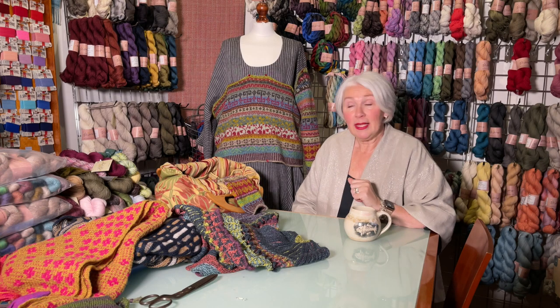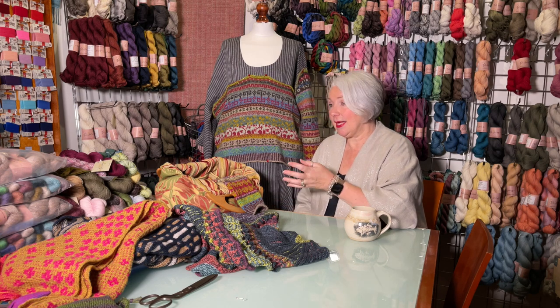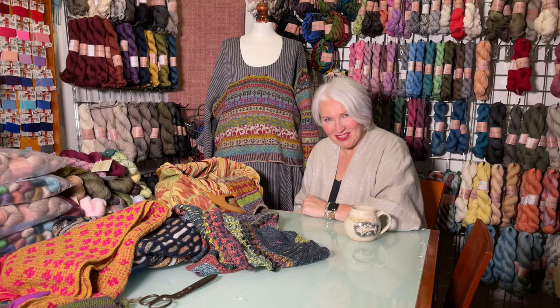Let me know if you have any questions with regards to this, and let's get stuck into some more festive layer cake outfits. Enjoy.